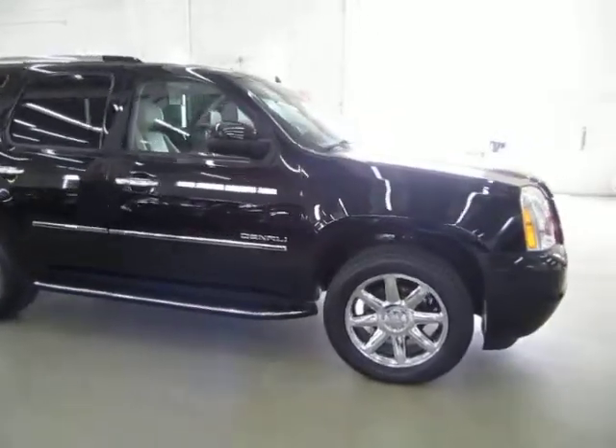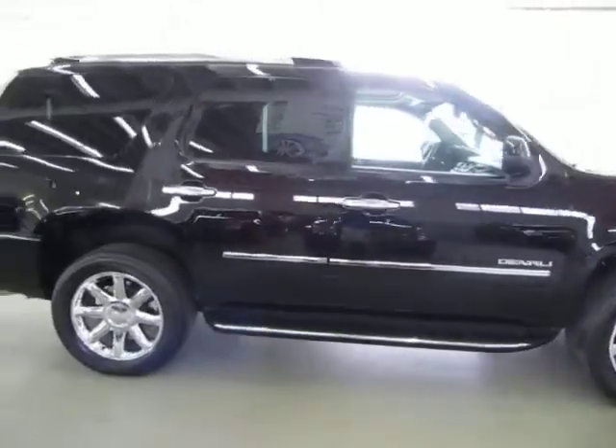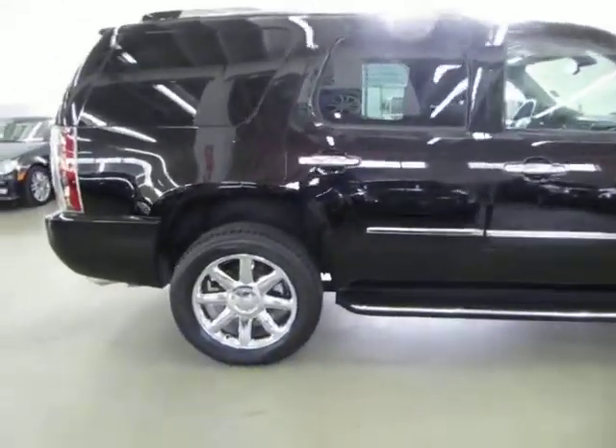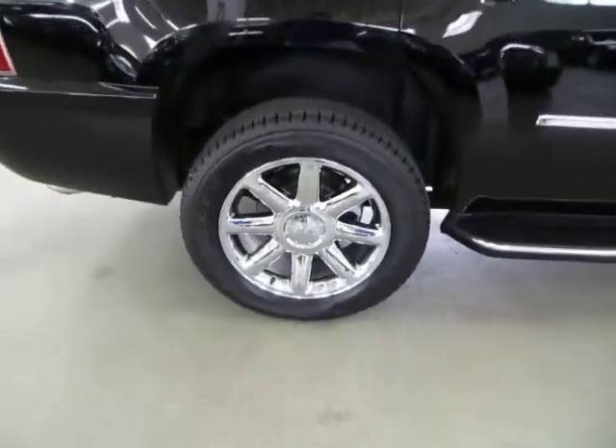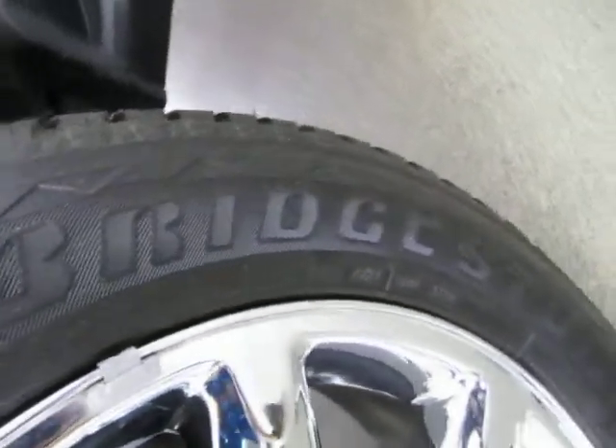It has a clean title and a clean Carfax you can view right now for free at our website VehicleMax.net. We're located at 3200 NW 37th Street, Miami, Florida 33142. We're open Monday to Friday from 9 a.m. to 6 p.m., Saturdays 9 to 5, and we're always closed on Sundays.